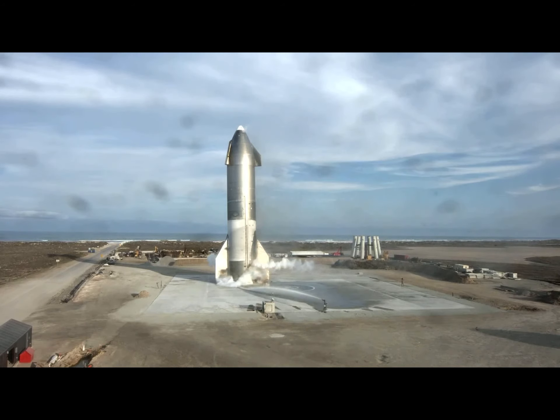Thanks for joining us today, and we hope you'll join us for the next test flight of Starship 11.